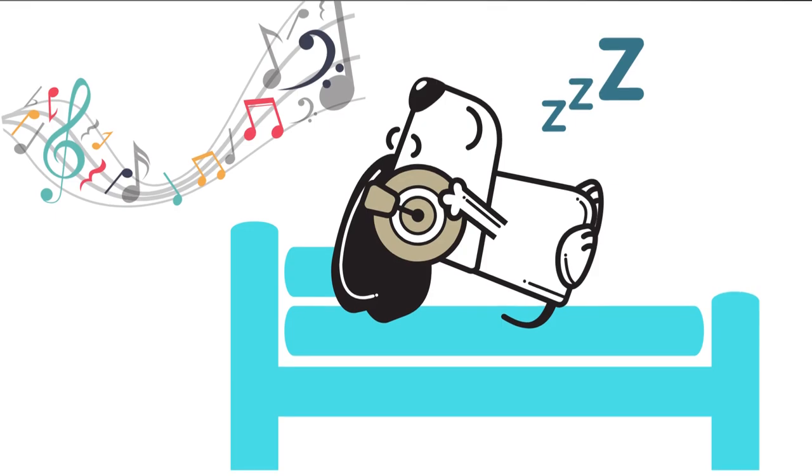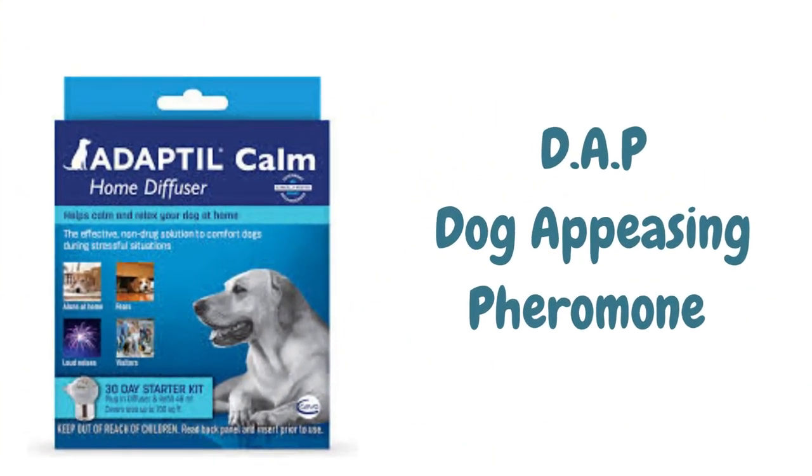You can help your puppy settle in their crate even better by playing calming music for dogs, using a heartbeat dog, and diffusing pure lavender. You can also use a DAP — dog appeasing pheromones — such as Adaptil. This is like a scent the mother dog gives off to calm her pups. I'll put a link below to all of the products I mention in this video including that one.